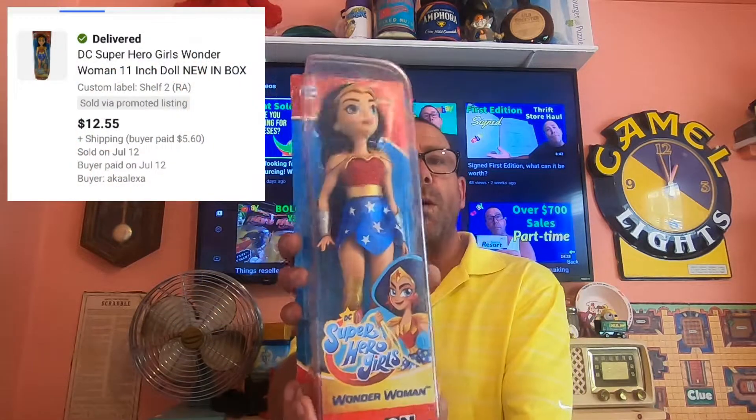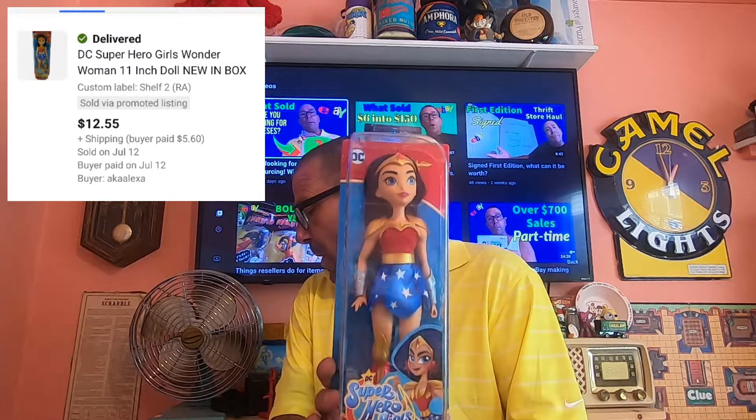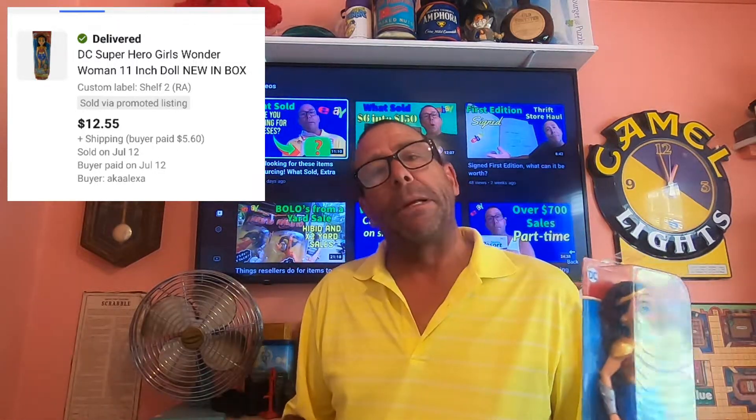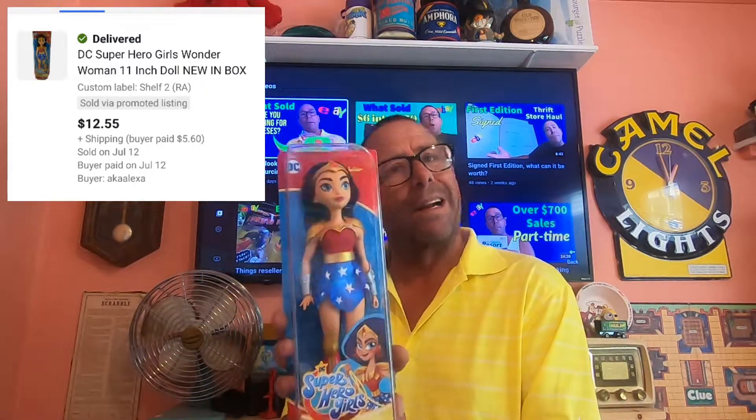This is the item we have going out. Sold this Wonder Woman doll. The buyer paid $12.55, and they are paying $5.60 in shipping. This is another retail arbitrage pickup, and I believe I'm into it for about $1.50 to $2.00 — not quite sure.